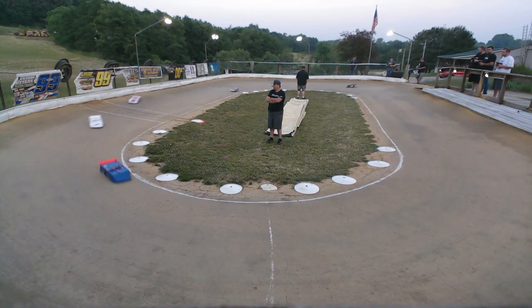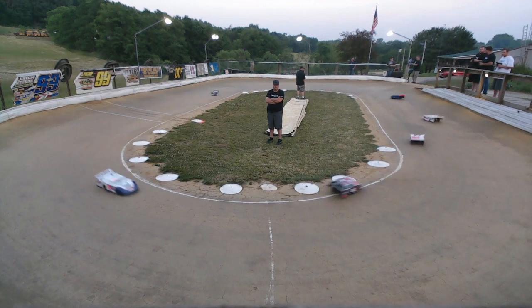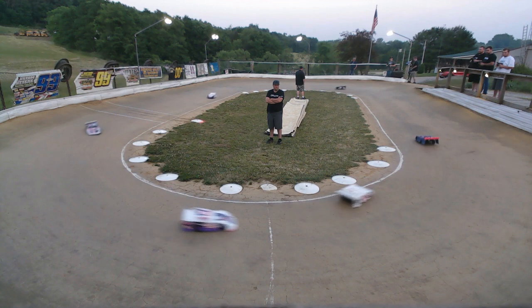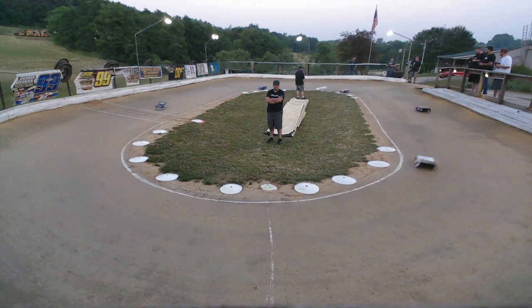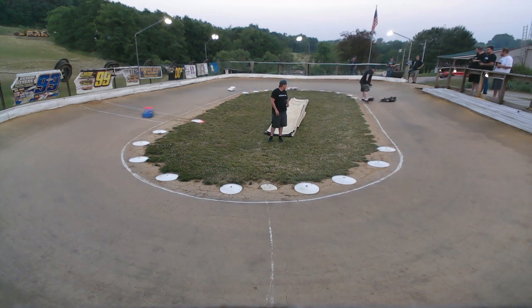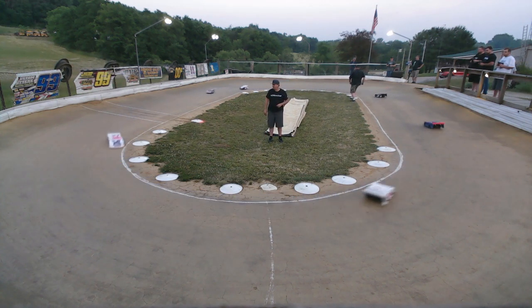This is our FC Late Model A main. We got T.J. Gregory leading the pack, Chris Pruitt in second, Trey Gregory in third, Rob Brown in fourth. Sean Riggs rides in that pit spot. Devin Moran — watch him, watch the front stretch.